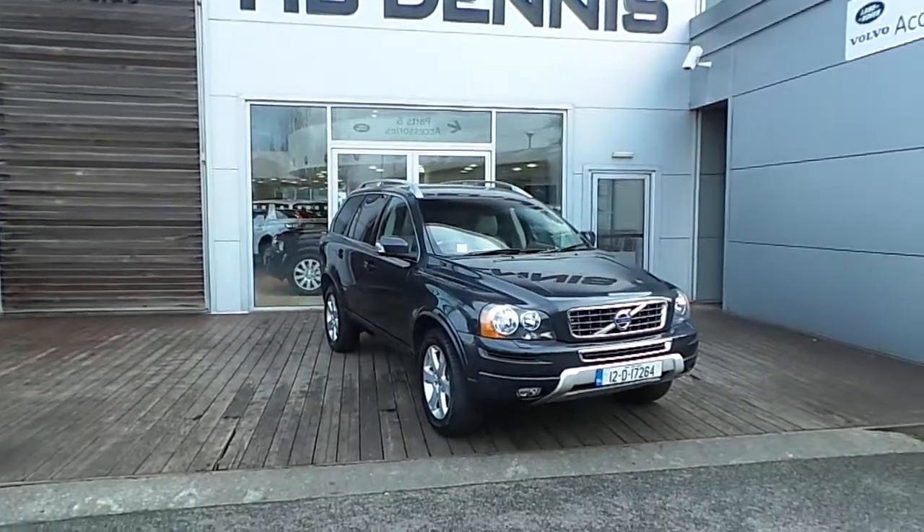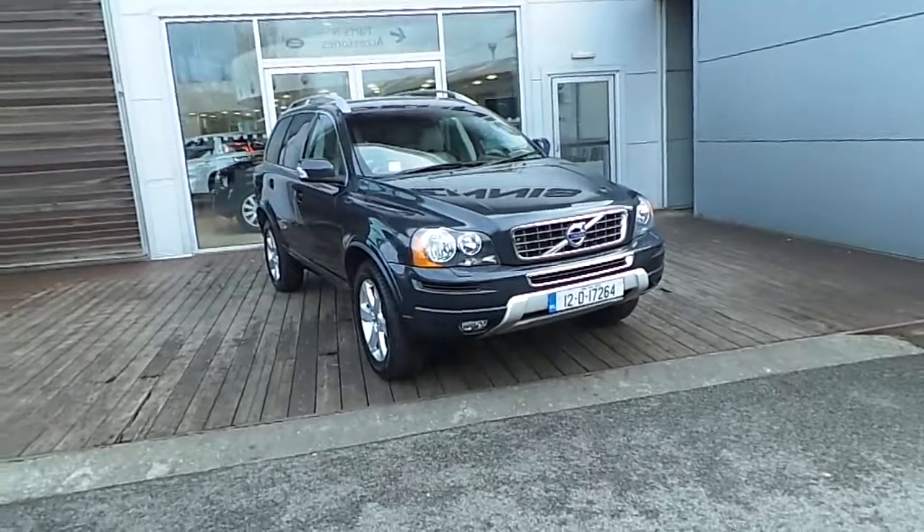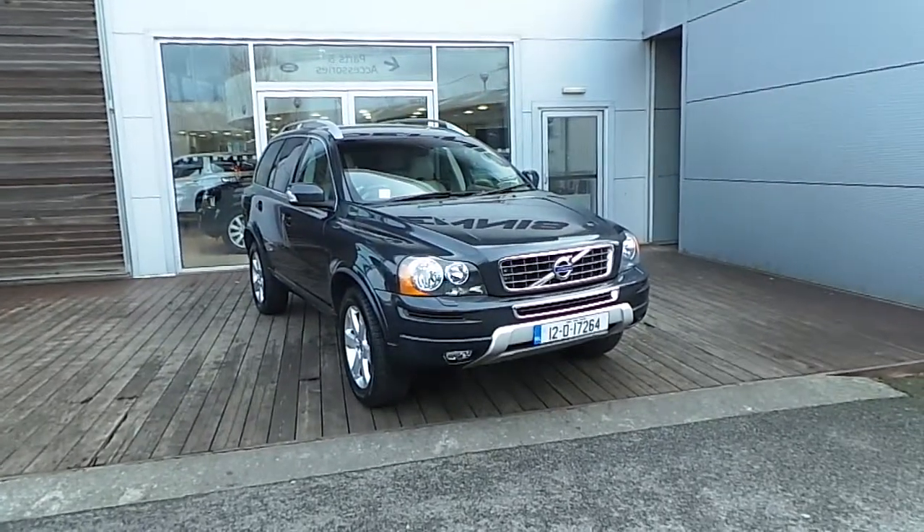Hello and welcome to HB Dennis Volvo. Today we are reviewing this 2012 XC90 D3 SE automatic.